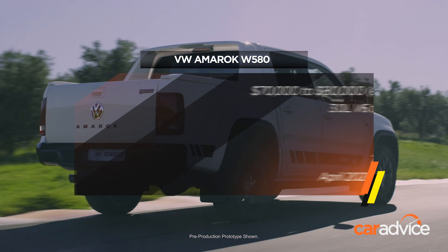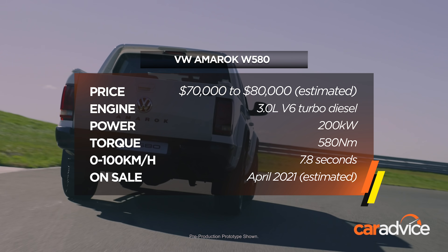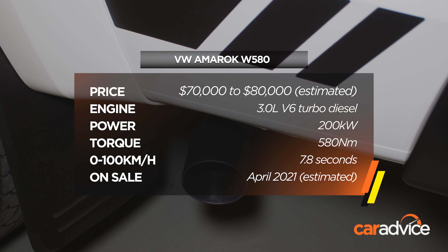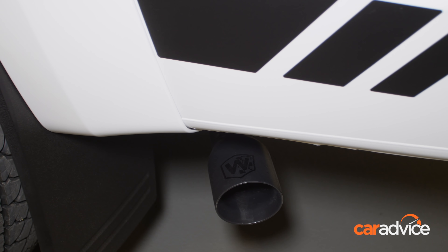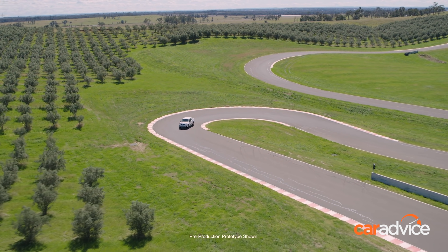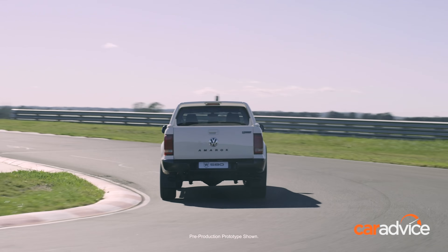Although there's no extra power from the turbo diesel 3-litre V6, which has an output of 200 kilowatts and 580 newton metres, a tuned twin exhaust kit has been added. The Amarok V6 is already the fastest ute in the class with an as-tested 0-100 time of 7.8 seconds.